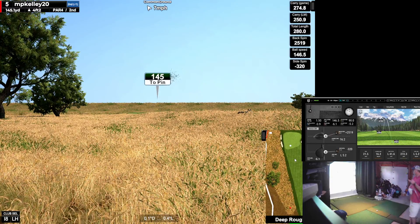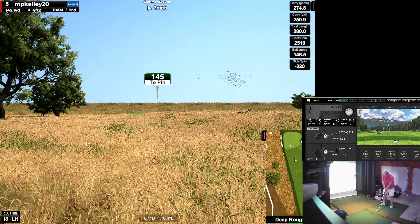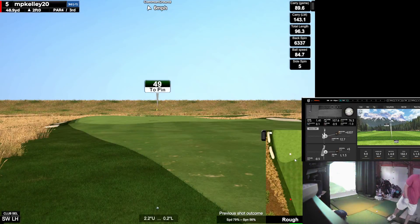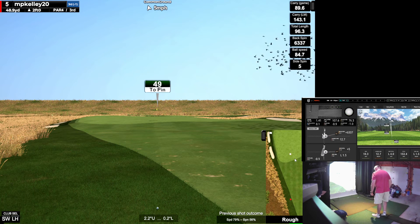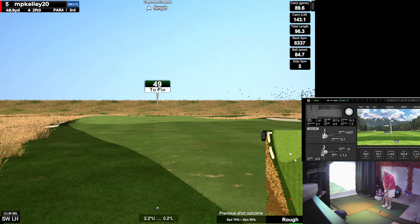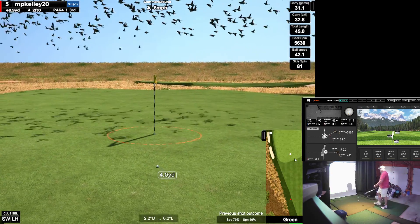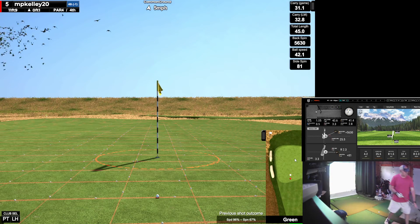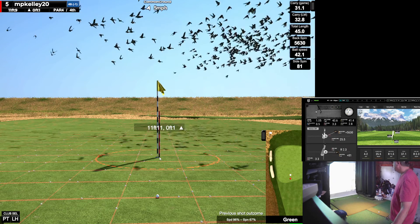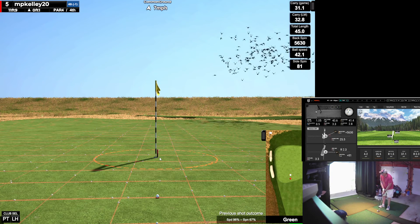Maybe if I took a full 8 iron, it'll roll up there. I must have sculled it. 49 yards — no green to work with in front. Pulled it. Actually worked out. Pulled it too much — I did not. I don't know if it's going to pick up that breaker or miss it altogether. 12 feet uphill.